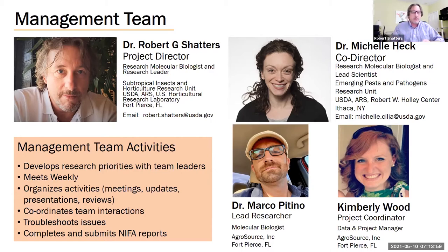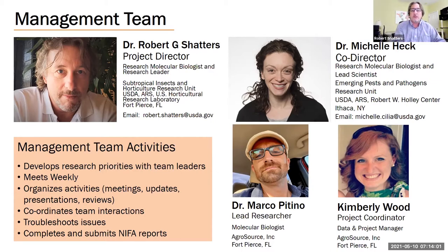The whole team meets weekly. This is a large project — there are 79 team members: 22 primary researchers, 11 advisory board members that we've already met with, 9 postdocs, 13 technicians, 4 graduate students, 20 undergraduates. This grant was the top-rated grant in this round of NIFA awards, and we were awarded a designation of Center of Excellence during the five-year project term.